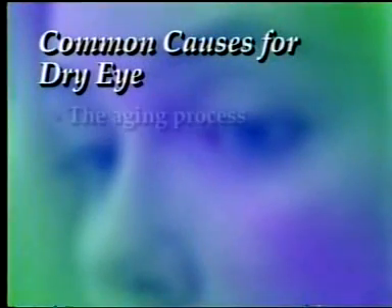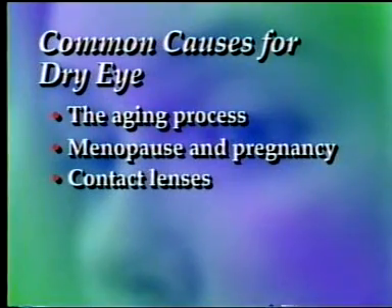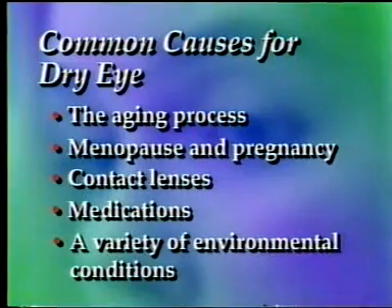If your patient meets the previous criteria and exhibits symptoms such as burning or stinging, a gritty feeling when nothing is in the eye, dryness, itching, sensitivity to bright lights, or mucous secretions in the eye, they may be suffering from dry eye syndrome.